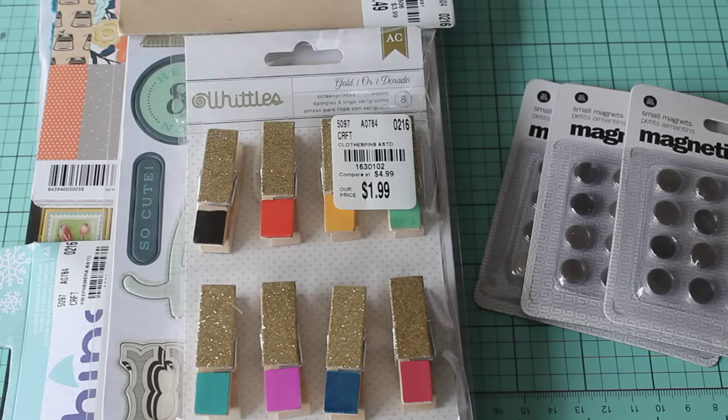Hey ladies, it's Erica, Scrap Diva 29. Welcome back to my channel. Today I have a Tuesday Morning haul for you. I just wanted to share a few things that I picked up yesterday. I was really excited because I wasn't really going in there looking for anything particular — I just wanted to see what was in there.